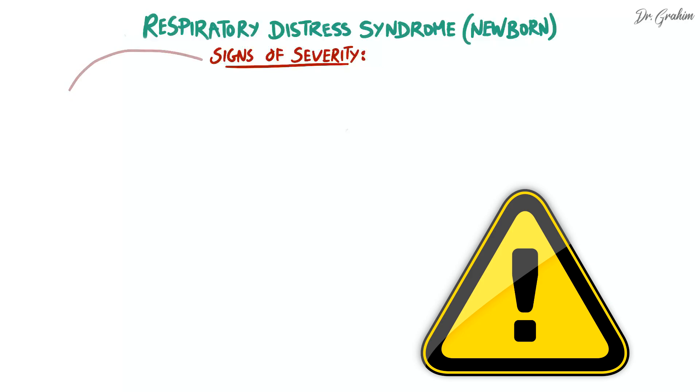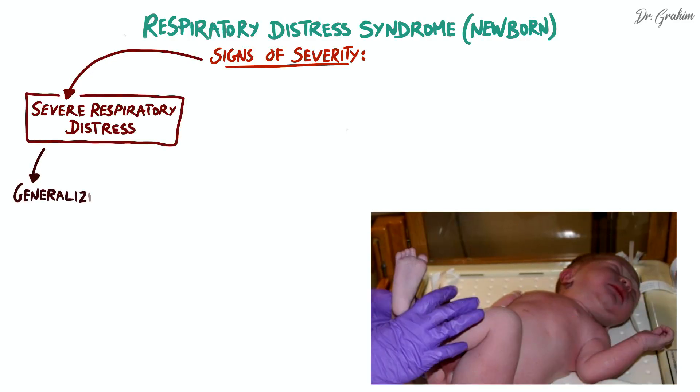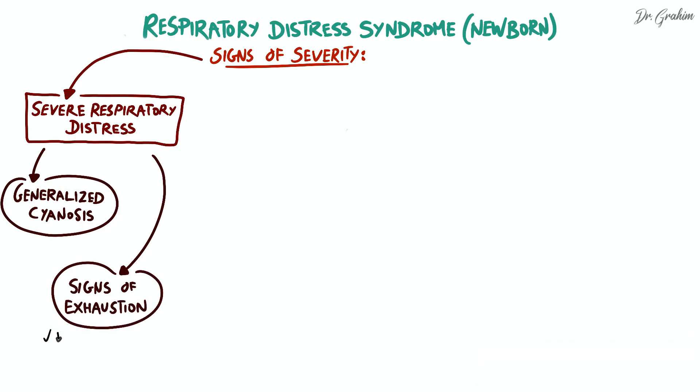The severity of respiratory distress is diagnosed through a thorough assessment of several clinical criteria that reflect the severity of the condition and its impact on various body systems. First, severe respiratory distress characterized by generalized cyanosis is an alarming sign of poor blood oxygenation.